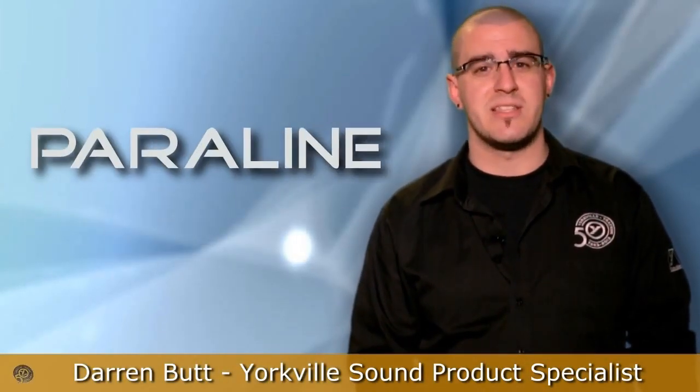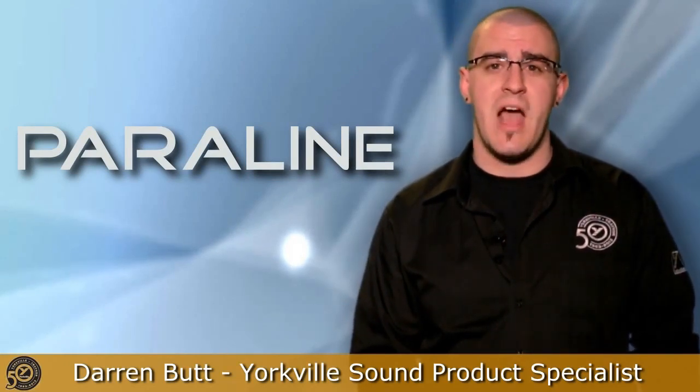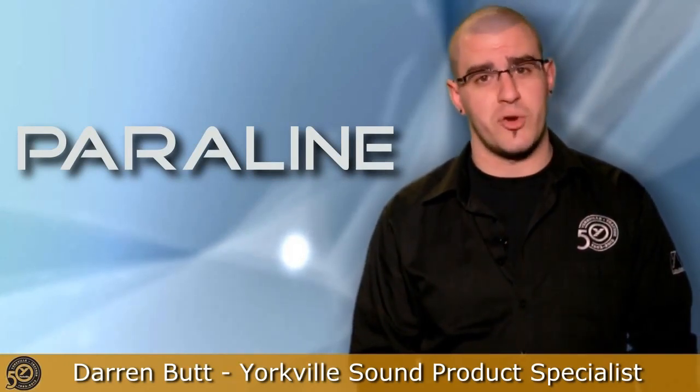Hi, this is Darren Budd, Product Specialist for Yorkville Sound. To celebrate Yorkville's 50th year in business, we're here to talk to you today about two of the most innovative products we've ever created, the PSA-1 and PSA-1S.